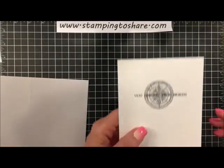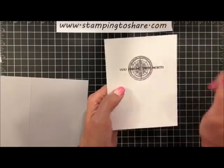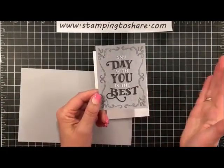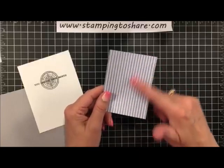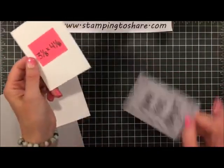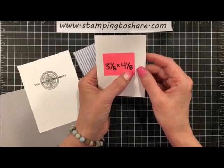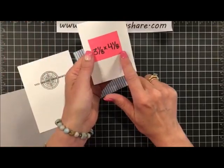Then we're going to take the sentiment that says 'you are my true north,' ink it up with Stazon jet black ink, and stamp it right across the front of that compass rose. Jennifer is telling me she never catches me live and today she did — so she's super excited, and I'm super excited for you too! As you notice, it looks pretty similar in color now but I promise this will fade down a little once it dries more. Then we're going to take one of those cards from the Memories and More card pack — we're not going to cut anything down, just use it full size. The 'any day with you is the best' card — on the back there are just denim-looking lines.